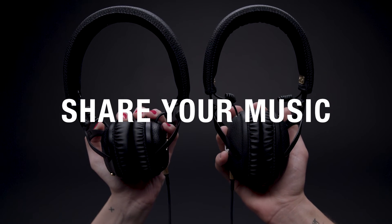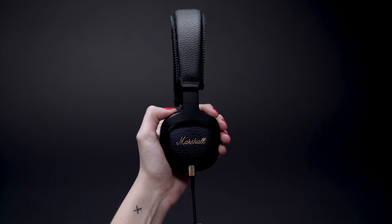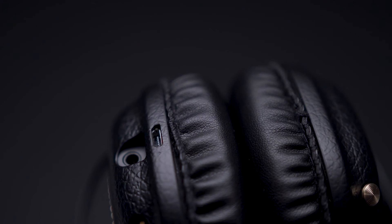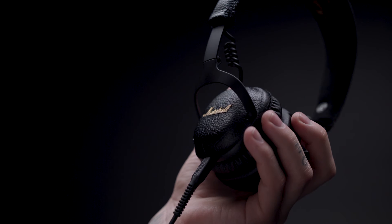An empty 3.5mm socket can be found on the right ear cap and is perfect for sharing audio with someone else, or when you want to plug in the detachable coil cord in case you're low on power. In addition to the detachable coil cord, a micro USB charging cable comes with each pair of headphones.